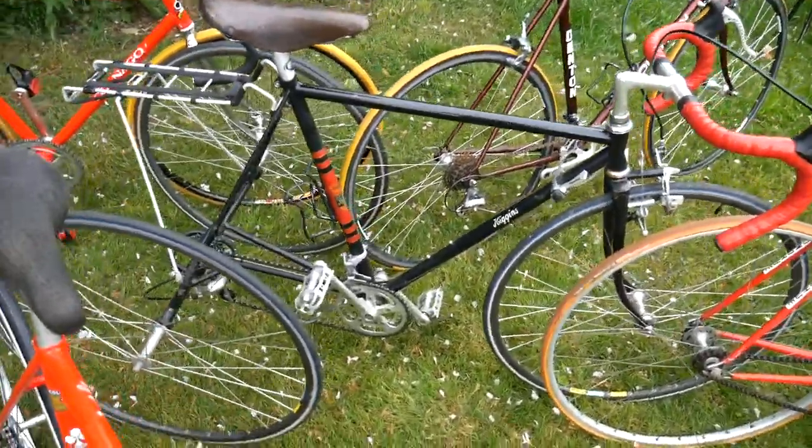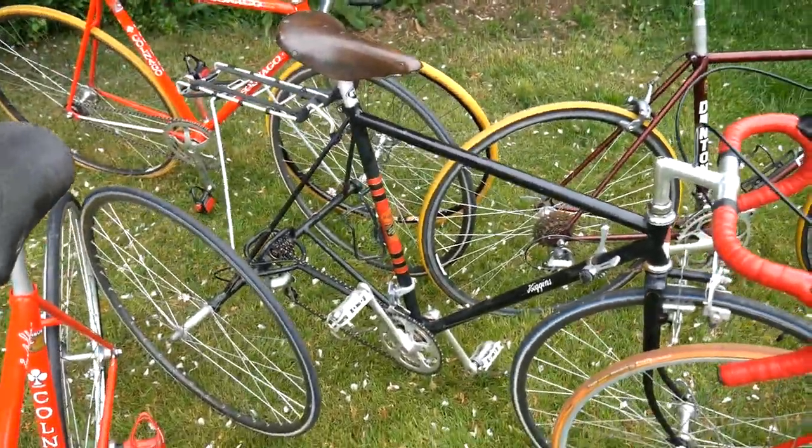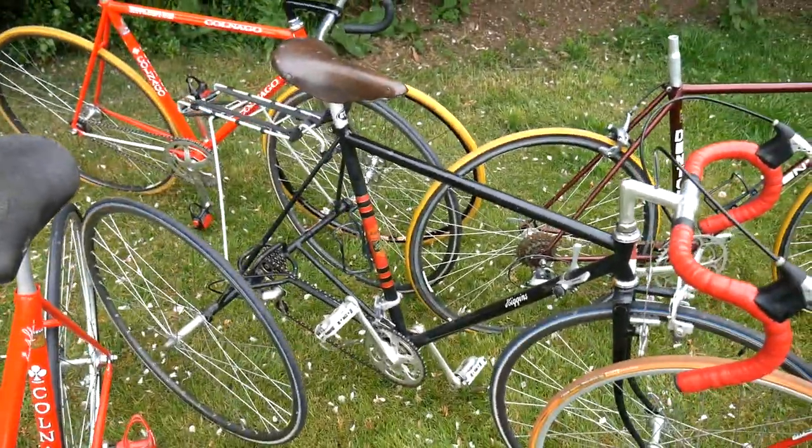Higgins Tricycle. This will be a nightmare to sell because it's pretty impossible to ship them. I might just keep that for myself.